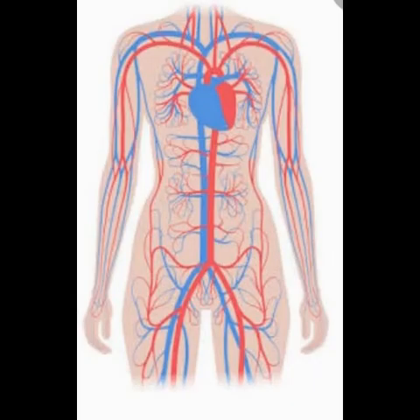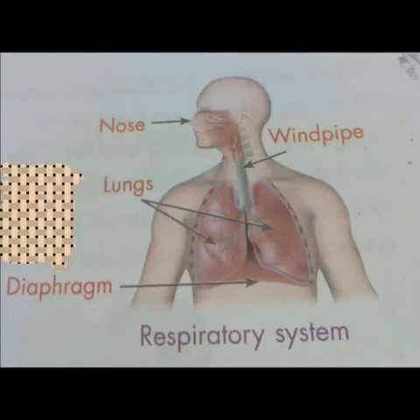The next organ system is the circulatory system. Blood flows throughout our body with the help of the circulatory system. The circulatory system is made up of the heart, blood vessels, and blood. Living things need to breathe. Our respiratory system helps us to breathe. The main function of the respiratory system is breathing.